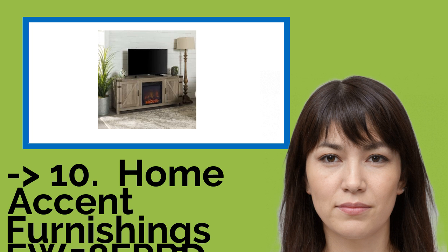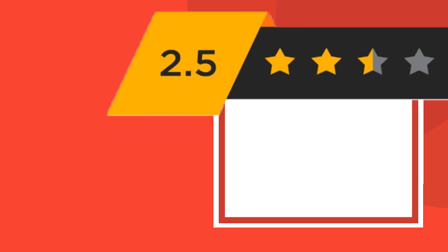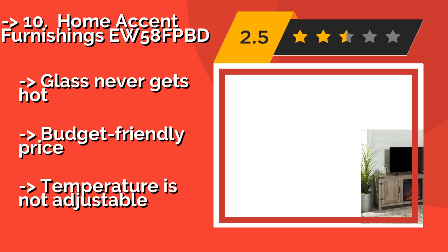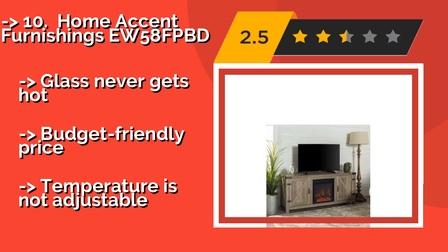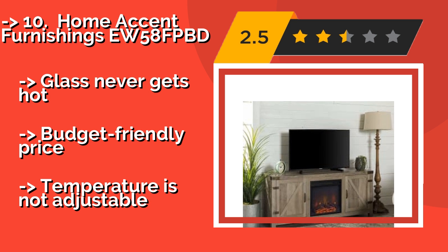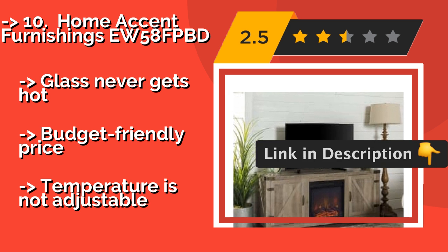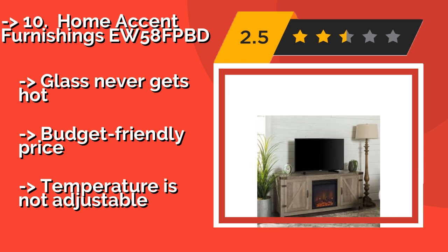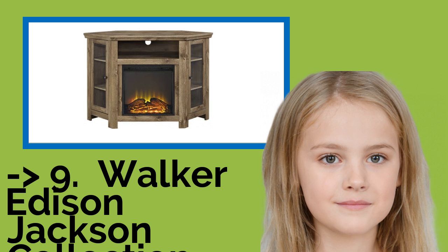The list starts with the Home Accent Furnishings EW58 FPBD, around $249. It is perfect for anyone looking to add a bit of rural charm to their interior decor. It has barn-inspired doors and large, prominent hinges and corner plates with a weathered, antique-style finish. The glass never gets hot and it has a budget-friendly price, but the temperature is not adjustable. Check out the link in the description to buy this product from Amazon.